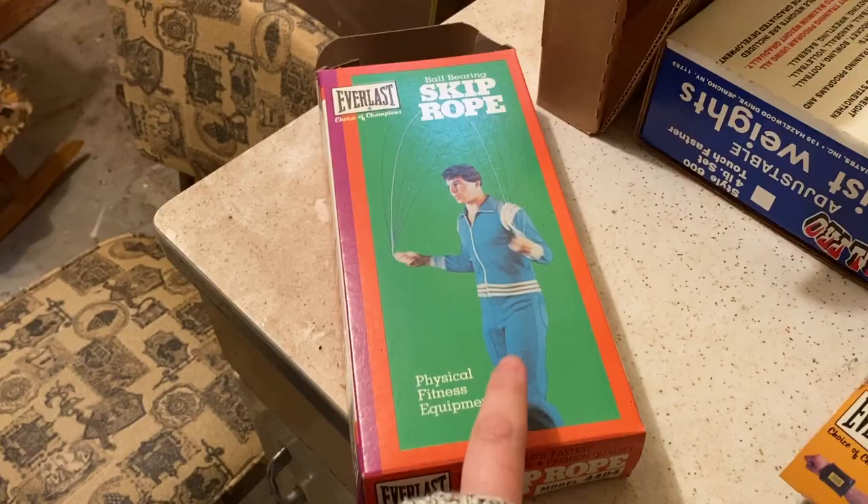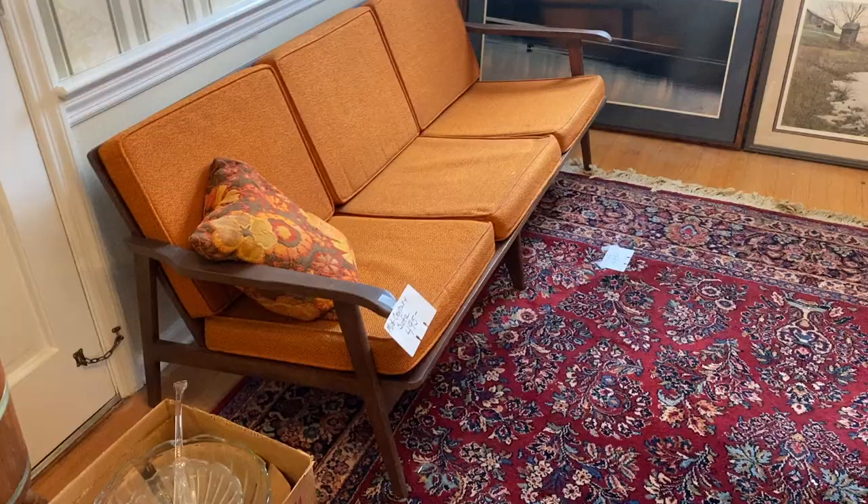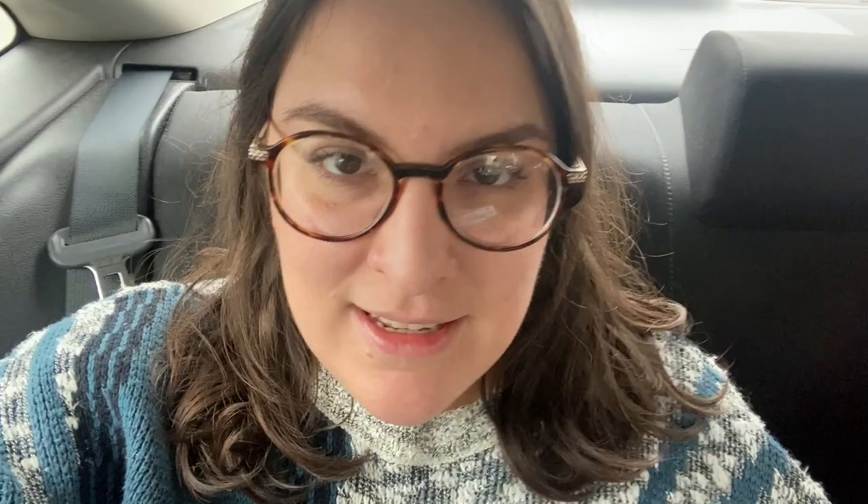It looks like they're having fun. I absolutely love this couch — I love the color, I love the lines, I love everything. We decided to actually go to an antique store that is in the area. Wanted to do something new and different, so let's take a look and see what they have.